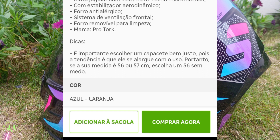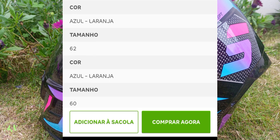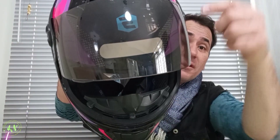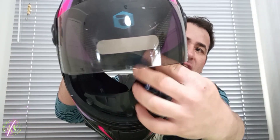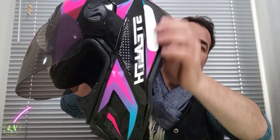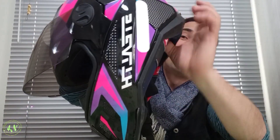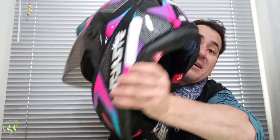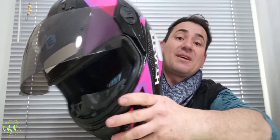Pois a tendência é que ele se alargue com o uso. Portanto, se sua medida é de 56 ou 57, escolha 56. Então é esse o capacete lindo da Pro Torque. E algo mais que eu preciso mostrar neste capacete: ele já vem aqui com um símbolo e também já vem colado todas as regulamentações do governo, que é para eles te enxergarem na estrada — precisa ter isso aqui.